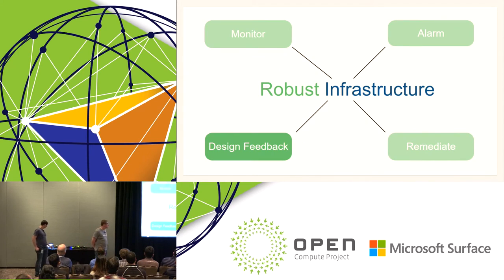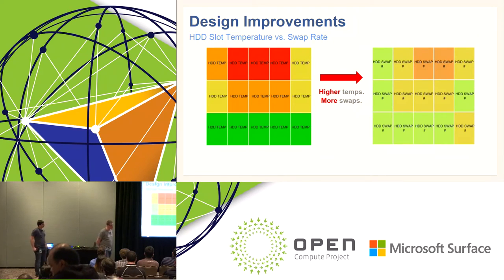Finally, design feedback: any issue we find with hardware or tooling in the sustaining phase, we want to feed back for current or future generation fixes. One example: during the Knox hard drive problem, we noticed much higher swap rates on hard drives in the rear of the Knox chassis and found a strong correlation between temperature and those swaps. We fed this back to the design team to get rack-level airflow improvements for the current Knox generation, and a more robust solution for more even temperatures throughout our hard drives in our new Bryce Canyon storage device.